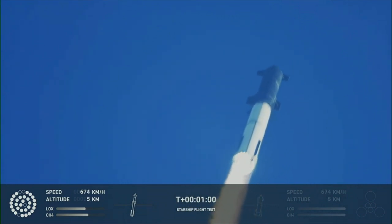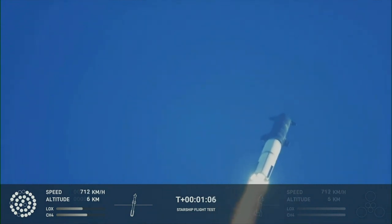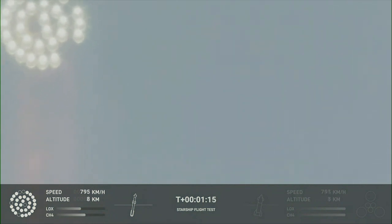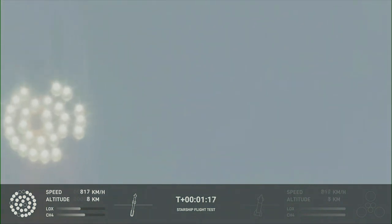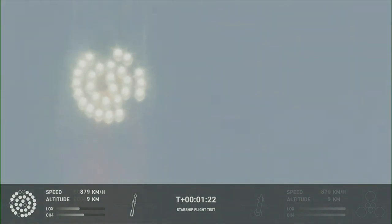With throttle down and throttle back up, going through the period of maximum aerodynamic pressure. As the velocity increases, the density of the atmosphere is decreasing, lessening stress on the vehicle.